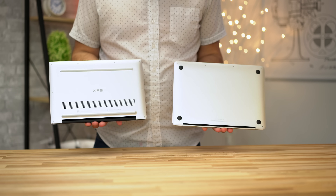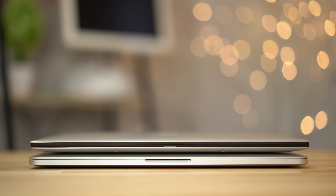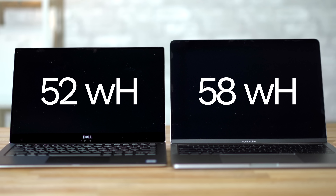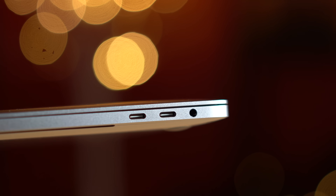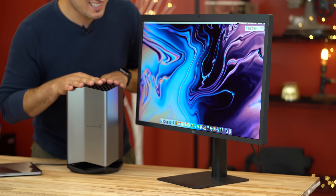Most would agree that the XPS's design isn't as nice as the MacBook's beautiful aluminum build, but it still looks and feels great. The MacBook Pro has a larger 58Wh battery compared to 52Wh on the Dell, and also includes a higher wattage USB-C charger. Either way, battery life is great on both laptops. The MacBook Pro has 4 Thunderbolt 3 ports, meaning you can connect more demanding devices like eGPUs or 5K displays.